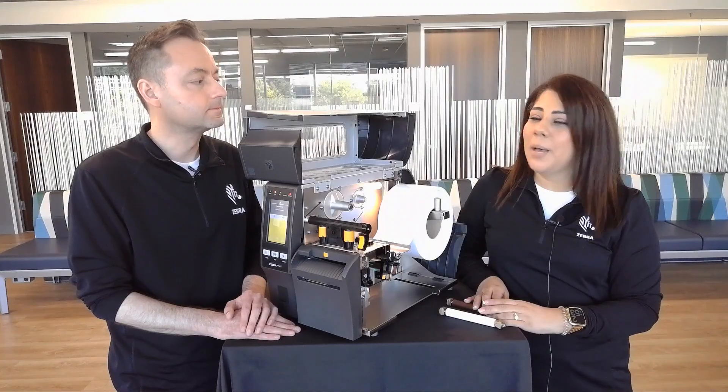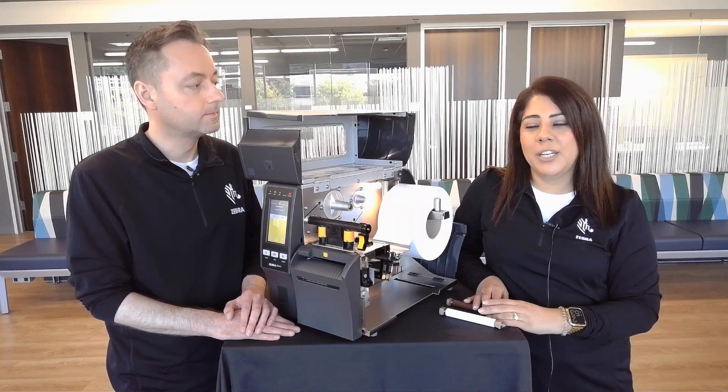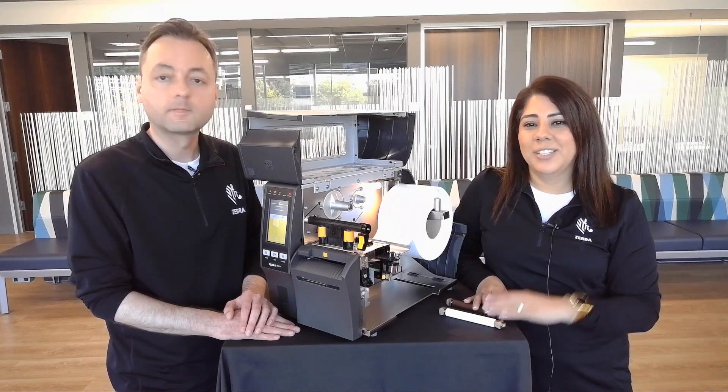That sums up the top five features for the ZT411 Linerless printer.